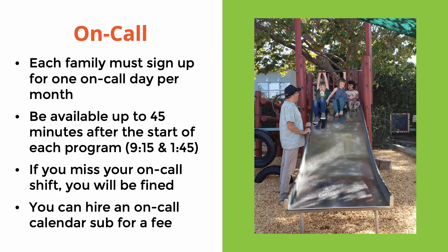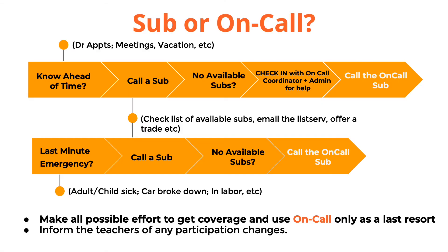You can also hire an on-call calendar sub — someone who will sign up for an extra on-call shift in your place and you will pay them this year's calendar sub fee, which is listed on the member website and in the parent handbook. Please be aware of your on-call shift every month. If you know in advance you will not be able to participate in one of your shifts, reach out for subs as soon as you can. You can first use the sub list, and if you're unable to find someone, send an email to the school listserv asking for a sub or a trade. If you've tried all options and are still unable to find a sub, contact the on-call coordinator at on-call@ecpckids.com, or the admin at admin@ecpckids.com, and they can try to help you arrange something.